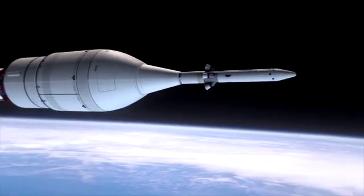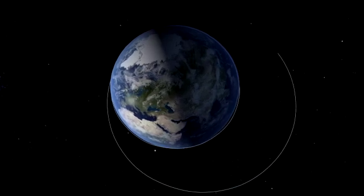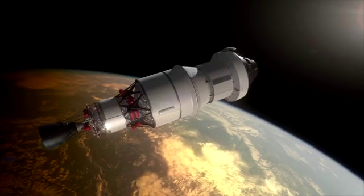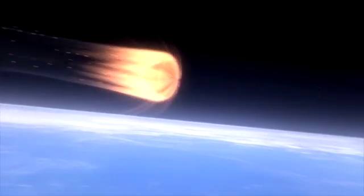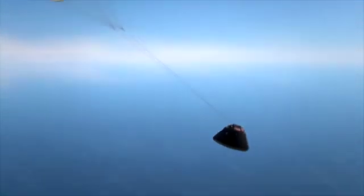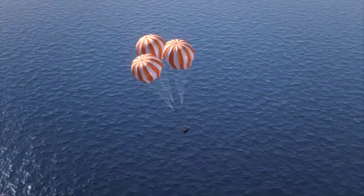Exploration Flight Test 1 will launch an uncrewed Orion test spacecraft on a heavy lift rocket. The launch abort system will separate from the craft, then Orion will go for two orbits around the Earth. While in space, critical systems in the vehicle will be put to the test, both validating and influencing design decisions. The test continues with a high-speed re-entry rivaling conditions a spacecraft would experience returning from the Moon, giving engineers important data about this phase of flight. Finally, the spacecraft's parachute system will be deployed for a landing in the ocean, where recovery teams will get a chance to test their techniques and equipment.